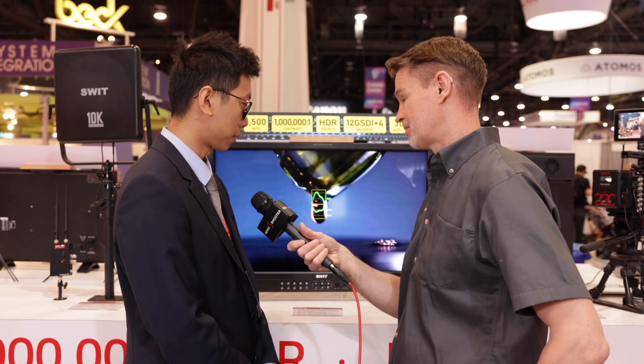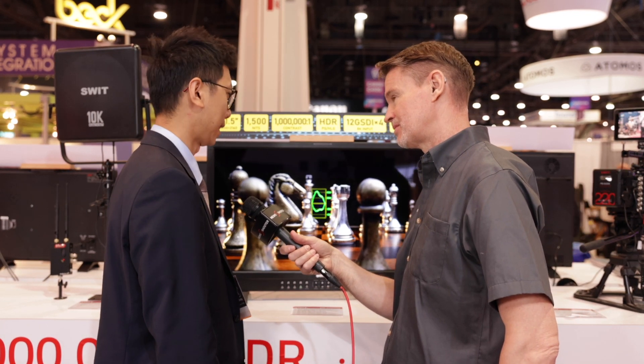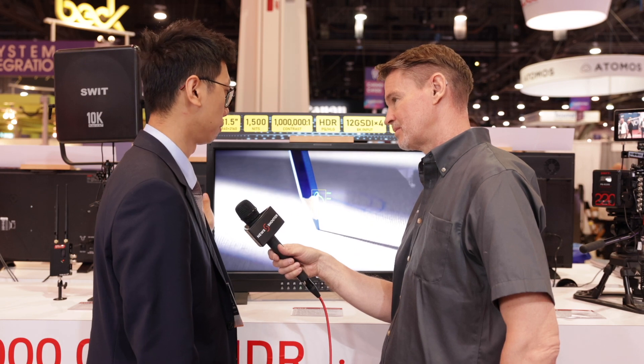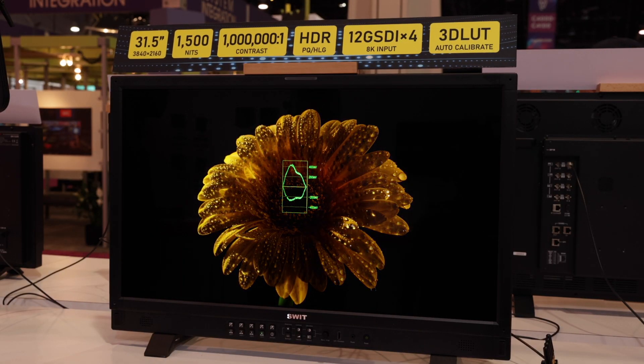Thank you, Matthew. This is our top product — we're showing it for the very first time at an NAB show. It's a local dimming panel, so it has 2300 local dimming zones and it can reach 1500 nits, which means you can see pure blacks with very little light.